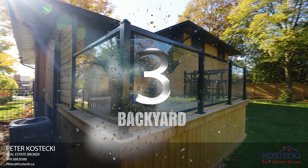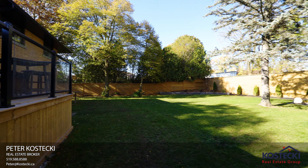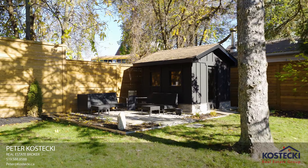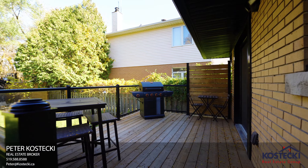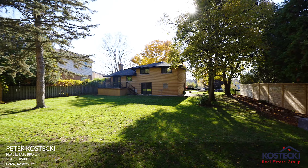Number three: the backyard. This private retreat will make you forget that you're in the city. Mature trees and tasteful landscaping complement the stylish shed, and the deck offers great space for a summer barbecue. There's also plenty of room for a pool.